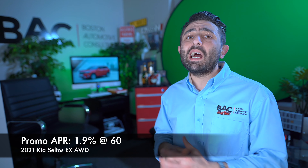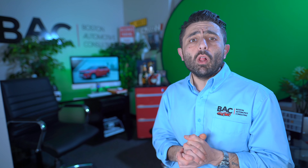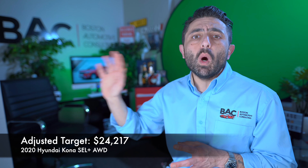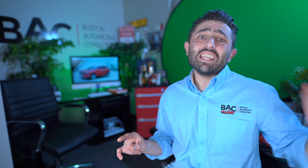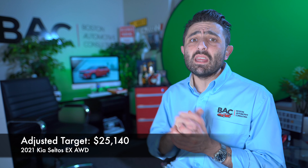Right now, Hyundai is offering a $1,500 incentive if you take a higher promotional APR at 2.9%, or you have the option of taking 0% at 60 months. I would encourage you to take the $1,500 rebate and get the selling price drilled down as low as you can, because you can obviously pay it off early.